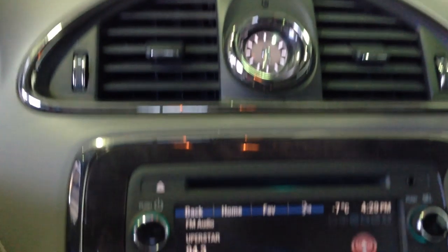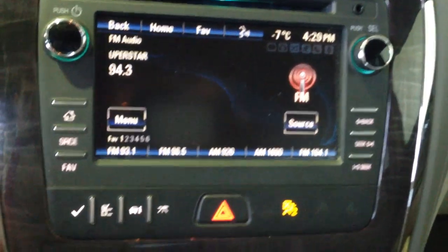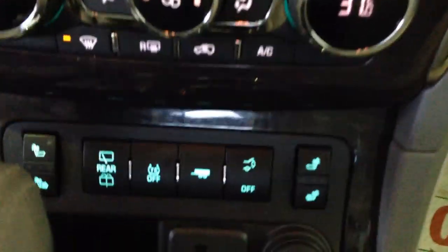Overhead lighting control, HomeLink garage door opener, this vehicle has OnStar. XM satellite radio ready, Bluetooth audio streaming, driver information center control, airbag sensor.